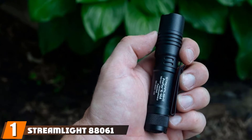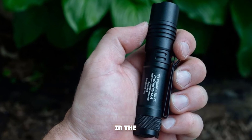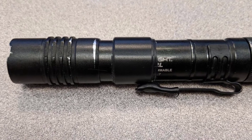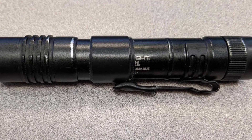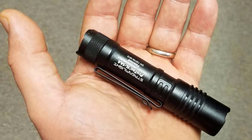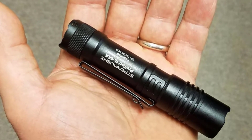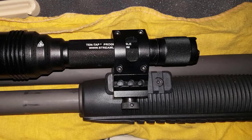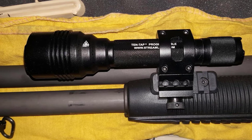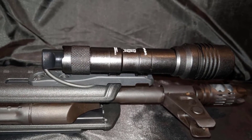At the first position of our list, we have the Streamlight 88061 Professional Tactical Light. The Protac 1L-1AA is the new edition of the Protac series and it is the most rated flashlight on Amazon. It is a perfect everyday carry flashlight. This is a dual fuel ultra-compact flashlight that accepts a single lithium or alkaline battery. It can provide ultimate flexibility in the field. It features three different user-selectable programs with shockproof power LED technology. It is one of the best brightest and versatile everyday carry lights with a combination of size, output, and battery versatility.